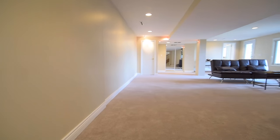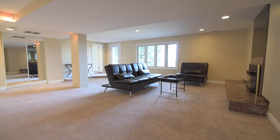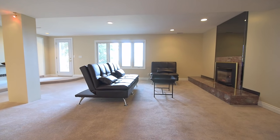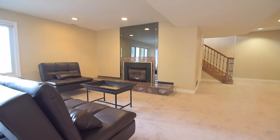Incredibly bright and spacious, this level features ample household storage, a laundry room with washer and dryer, as well as a carpeted recreation area with pot lighting, a gas fireplace with marble hearth and smoked glass facing, and a walkout to the back deck and yard.